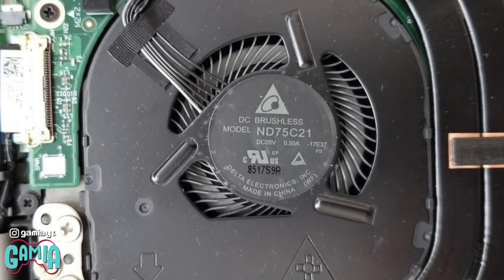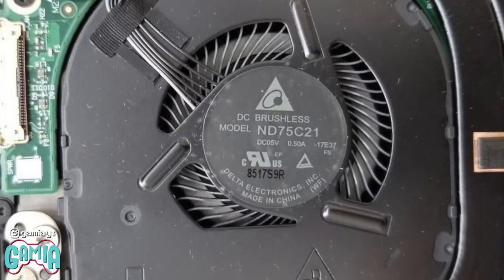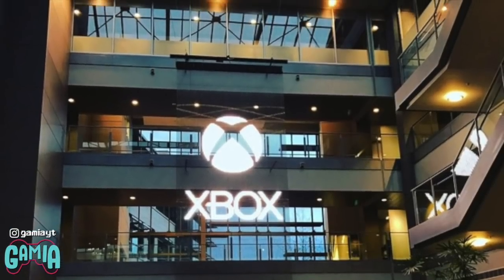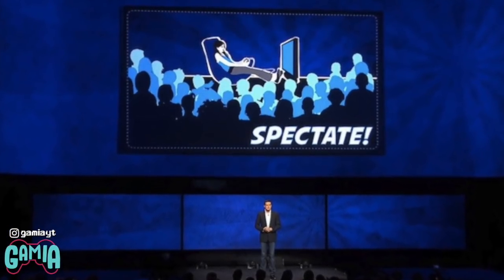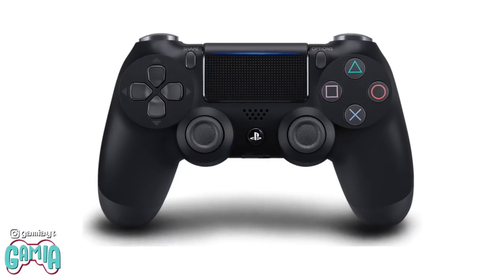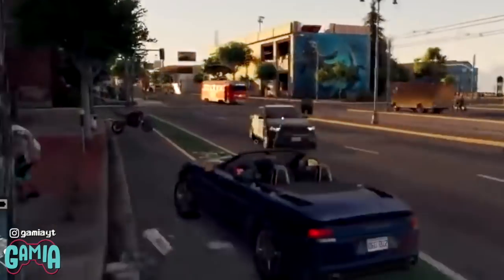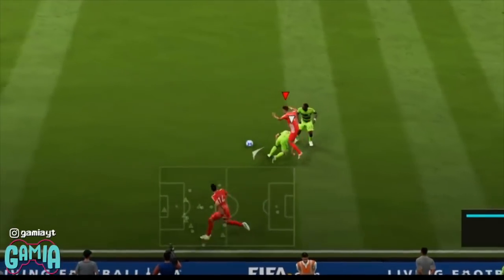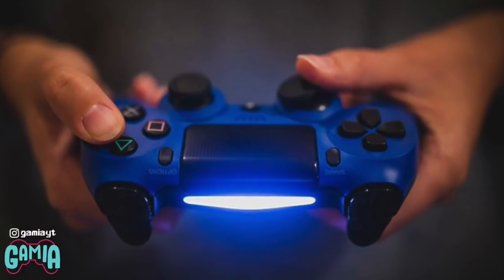Sony have gone to great efforts to try and reduce fan noise on this console, and are reporting that it will run very quietly, if not silently — something which Microsoft is hoping to do too. There's no confirmation on whether cloud streaming will be an available feature on the PlayStation 5, though it is likely. The PlayStation 5 controller will seek to improve its performance through haptic feedback capable of reproducing different sensations, such as car crashes, running through mud, and sports tackles. The triggers will also have adaptive resistance, so that actions like drawing a bow will feel different to firing a gun.